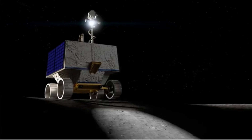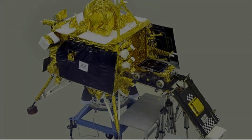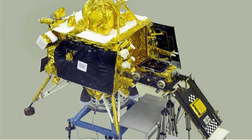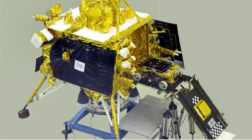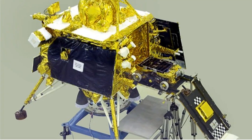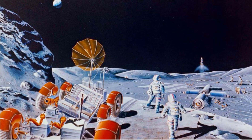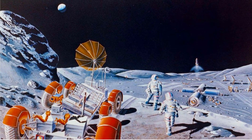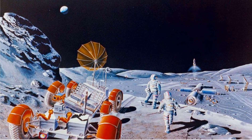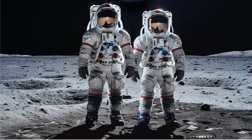Understanding the distribution of lunar ice is crucial for future exploration. Chandrayaan-3 has revealed that there may be more water on the moon than previously thought. This knowledge is essential for future human exploration and opens up possibilities for sustainable living on the lunar surface. The implications of these findings are vast and could change how we approach lunar exploration in the coming years.